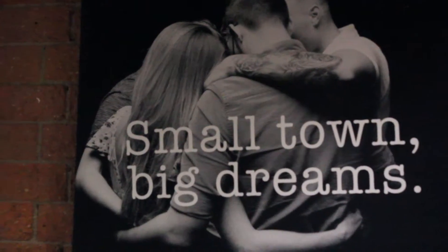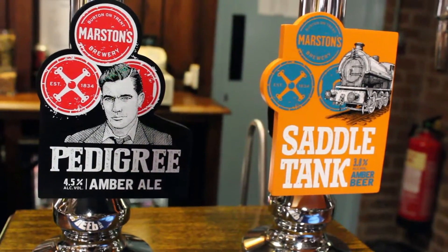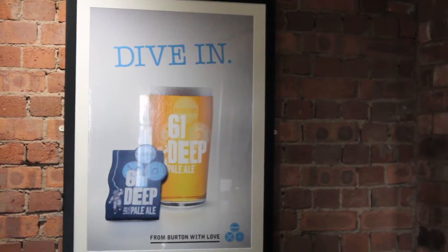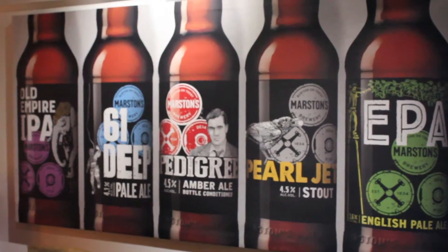It's been really positive, and what's been good is the fact that, albeit anecdotal, we've got drinkers coming in and asking for Pedigree and reassessing Pedigree. We need to encourage a new and younger drinker to come through in terms of recruitment, and we've seen that already where you're starting to see a younger audience talking about our beers for the first time.